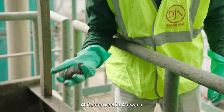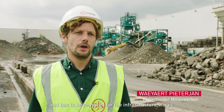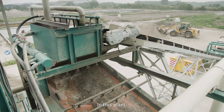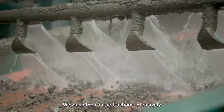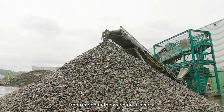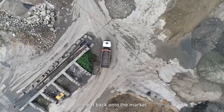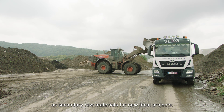At Osterweil in Antwerp a lot of soil is polluted with PFAS and has to be removed for the infrastructure works. We transport and bring the soil to our valorisation centres where we treat the soils in the soil washing plants. In this plant we separate the soils into several fractions, we wash the coarse fractions intensively and the water is treated separately and reused in the washing process. Finally, we recycle the materials and the washed sand and aggregates are put back onto the market as secondary raw materials for new local projects.